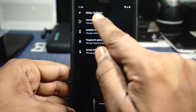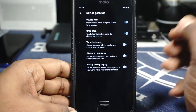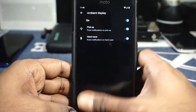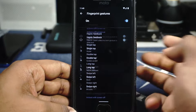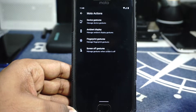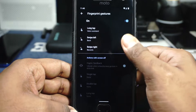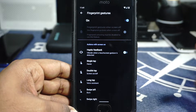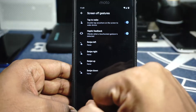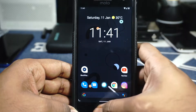Moto Actions are still available and I'm really happy with it. You have device gestures — double twist for the camera, chop chop for the flashlight — and they work really well. It's one of the best features of the Moto G5. Ambient display options are also in here. Fingerprint gestures are available, which I've been using. I'm not a huge fan of the Android 10 gesture navigation as it interferes with certain app menus, so I prefer fingerprint gestures instead.